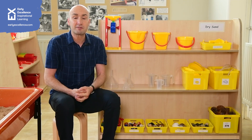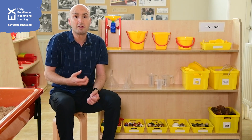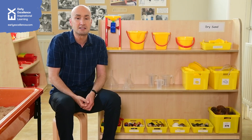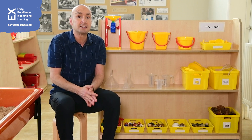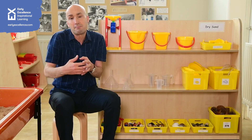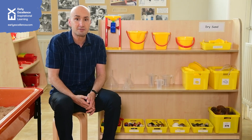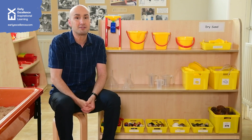Those prime areas in terms of personal, social and emotional needs — particularly if you've got children with specific emotional needs or perhaps special educational needs, who will really require those opportunities for soothing, calming, and meaningful opportunities that they can return to over a period of time. Dry sand is great for that.